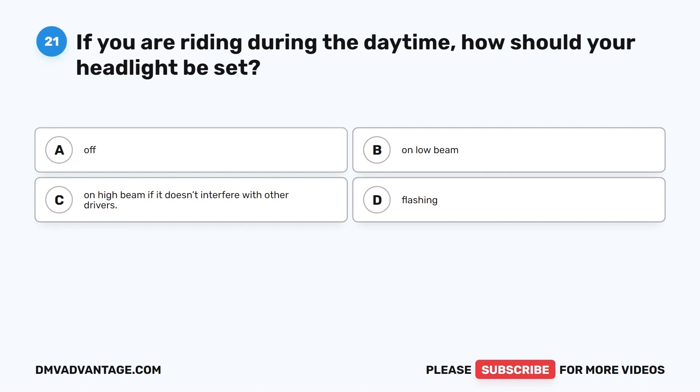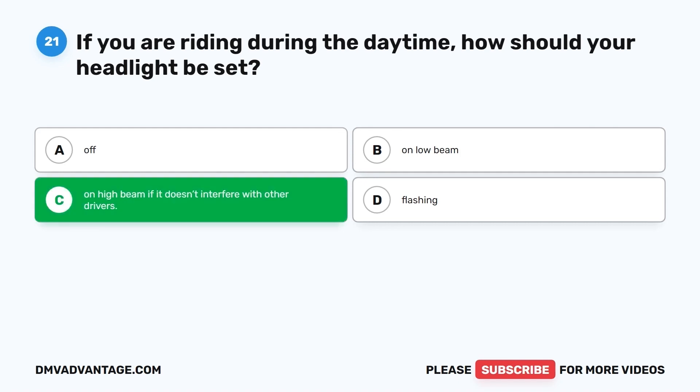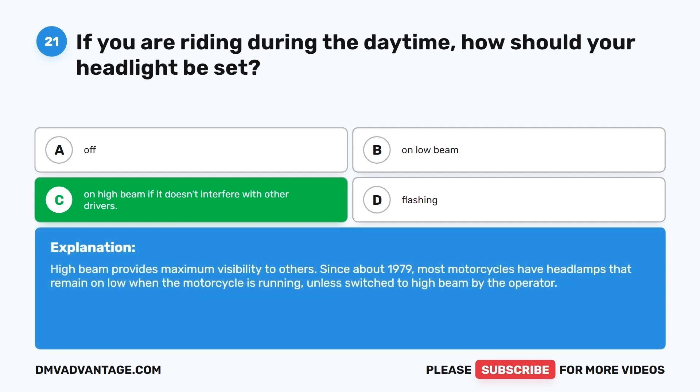Question 21. If you are riding during the daytime, how should your headlight be set? A. Off. B. On low beam. C. On high beam, if it doesn't interfere with other drivers. D. Flashing. The correct answer is C, on high beam if it doesn't interfere with other drivers. High beam provides maximum visibility to others. Since about 1979, most motorcycles have headlamps that remain on low when running, unless switched to high beam by the operator.